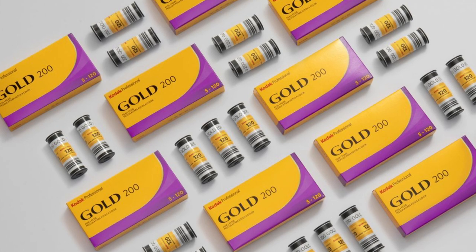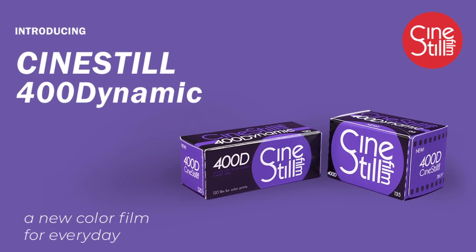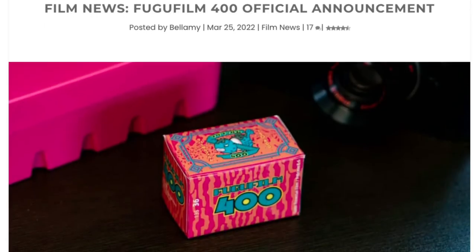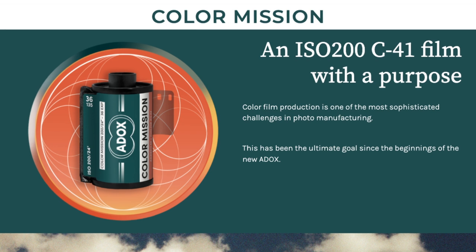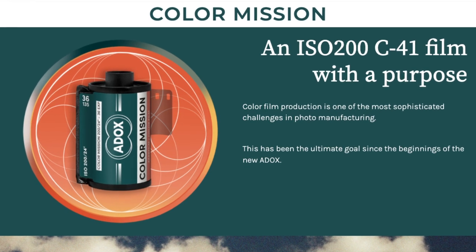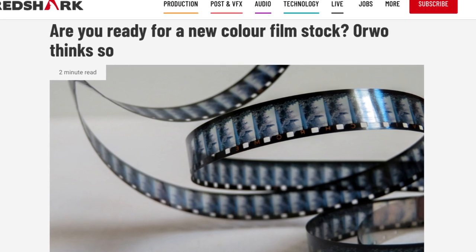Lately, the film community has been abuzz with exciting talk of some upcoming color film stock releases. Kodak is putting out Gold 200 in medium format, CineStill is launching a 400 ISO color negative film, Japan Camera Hunter is rolling out Fugu Film, a new color slide film, Adox is working towards new color film which has been teased through the release of their Adox Color Mission film, and Orwell has said that they're working on a new color cinema film.